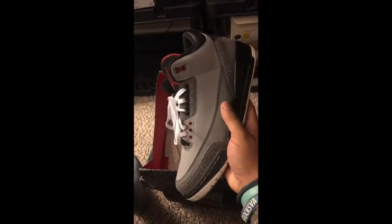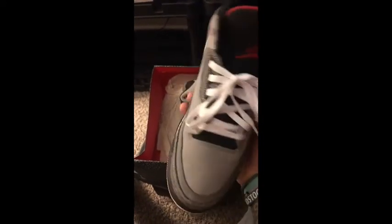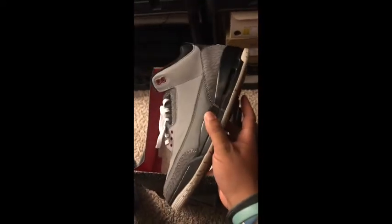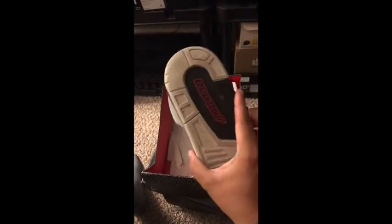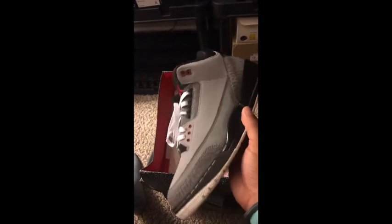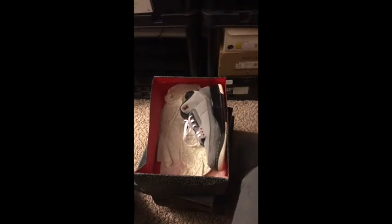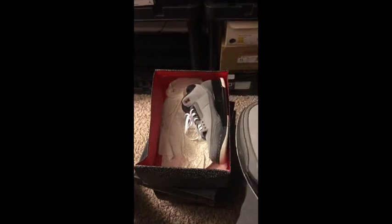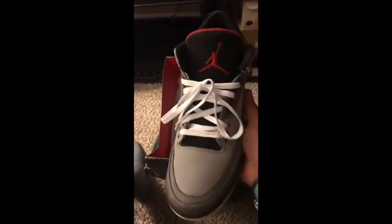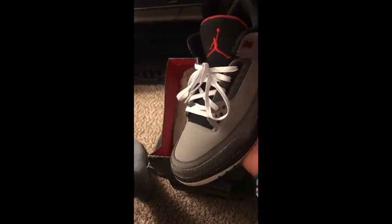Next we've got Stealth 3s. This is a cool pair of Jordans — a nostalgic pair for a lot of people. I don't really think people were really feeling these when they released. Let me look at the year — 2011. Still a good pair in my opinion in 2020, but I think these just represent nostalgia for a lot of people.